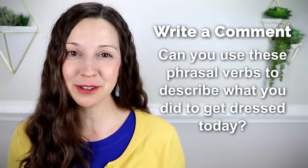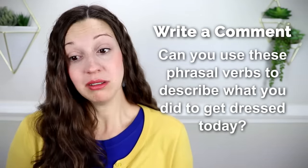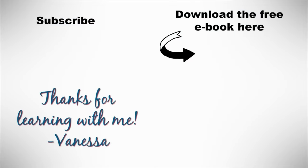Now I have a question for you. In the comments, let me know — can you use these phrasal verbs to describe what you did to get dressed today? You might say, 'I just slipped on my shoes and threw on a t-shirt,' or 'I had to get dressed up for a presentation today.' Let me know in the comments, and thank you so much for learning English with me. I'll see you again next Friday for a new lesson here on my YouTube channel. The next step is to download my free ebook, 'Five Steps to Becoming a Confident English Speaker.' You'll learn what you need to do to speak confidently and fluently. Don't forget to subscribe to my YouTube channel for more free lessons. Thanks so much, bye!